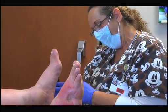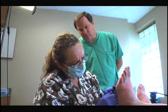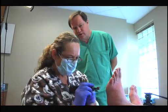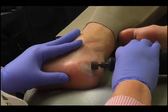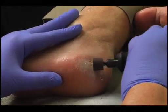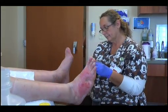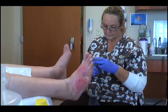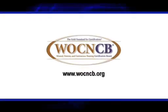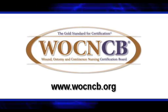Nurses who want empowerment to improve the lives of their patients with diabetic ulcers are encouraged to seek out the certification. WOCNCB certified nurses are among the most accomplished nursing specialists and have been recognized by the American Nurses Association. The Wound Ostomy and Continence Nursing Certification Board is the gold standard for wound, ostomy, continence, and foot care nursing. For more information, visit us at wocncb.org.